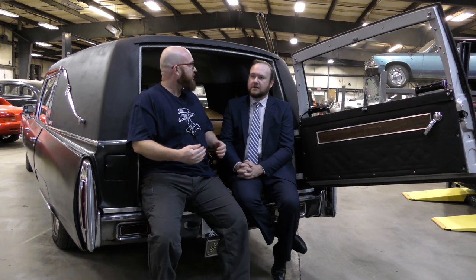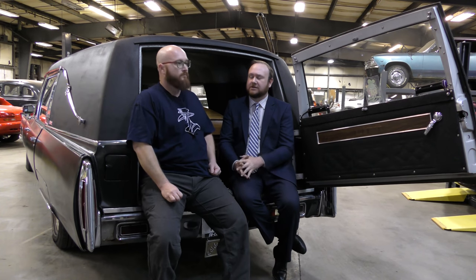Getting into funeral work is not something you just go fill out an application for — there's schooling required. There are mortuary schools around the country. In the state of Kansas, if you have a minimum of 63 credit hours, you can go to the board and fill out paperwork to get your assistant funeral director's license. Then you do an internship or apprenticeship for a year and get your full license.